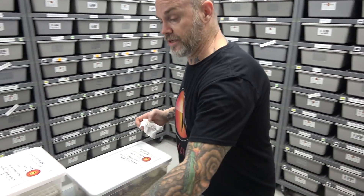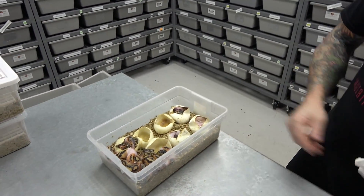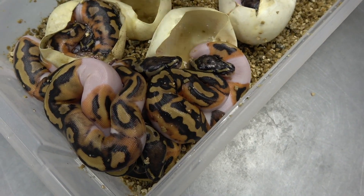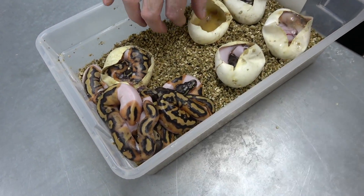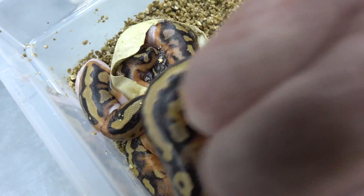The next clutch we're going to look into is a piebald that was head albino to an albino pied. Out of eight eggs, nothing came out albino — so to me that's either really bad odds or she's not 100% het albino. But nonetheless, everything's pied. You can see how they're coming out of the egg on their own. I just leave them in and they come out on their own — they absorb all the yolk. I think there's one more down here.